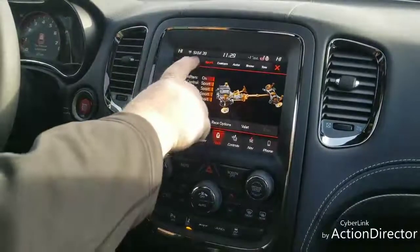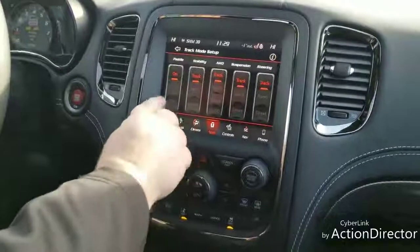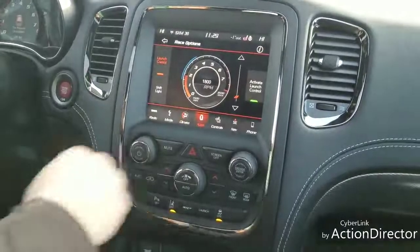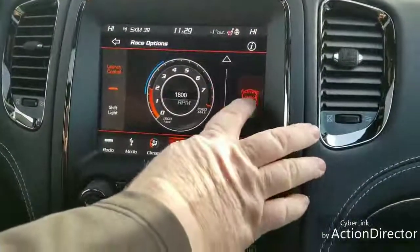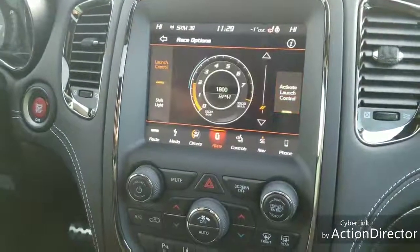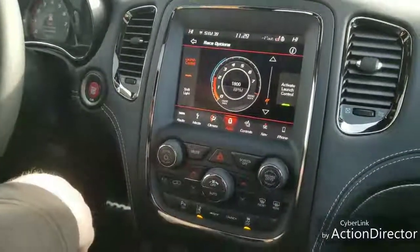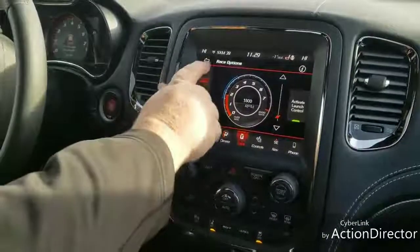We've got a track setting — same thing, we'll change everything. You have race options. So we go into race options, and here is our launch control. You hit that and the vehicle starts to rev her up, and she's getting ready to take off. So you're going to get those fast launches on the track, or if you're doing something else that you probably shouldn't be doing. No comment.